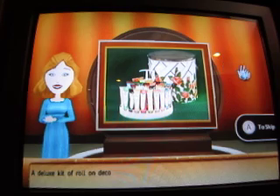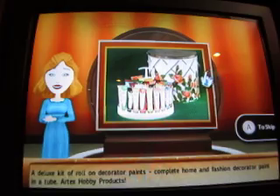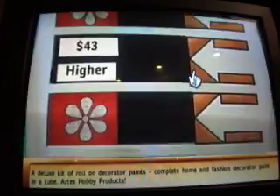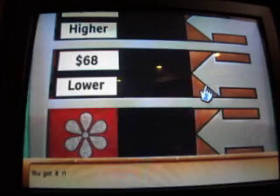A deluxe kit of roll-on decorator paints. Complete home and fashion decorator paint in a tube. Artex Hobby Products. Here's the incorrect value. You got it right. Great.